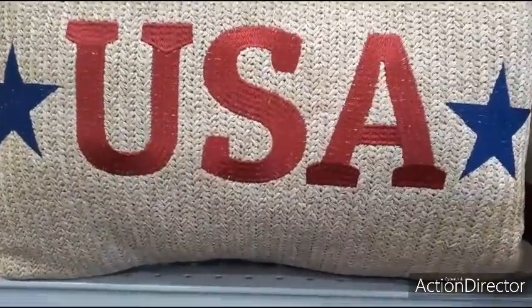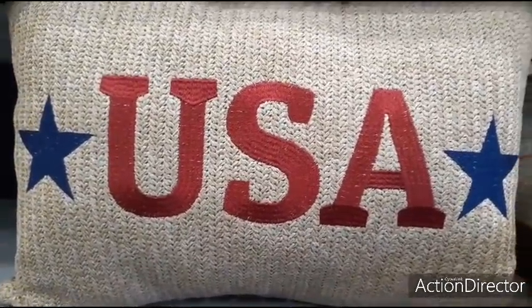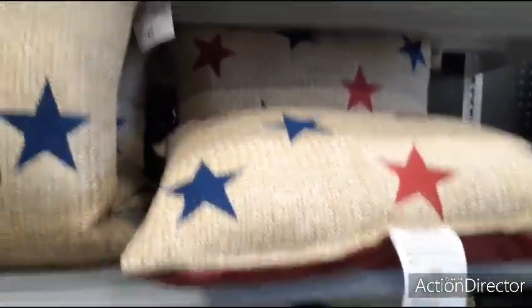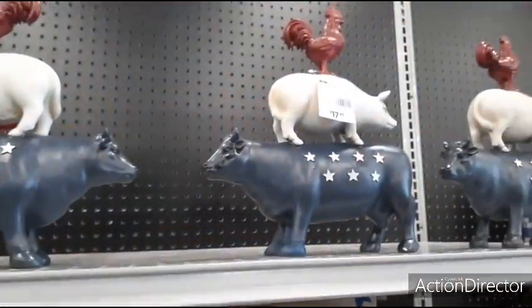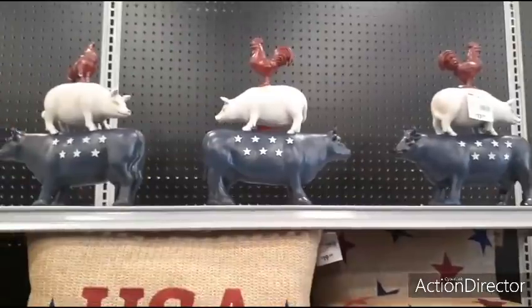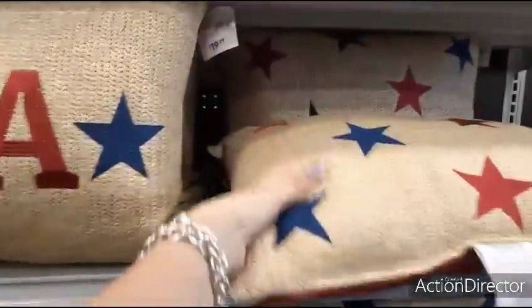They have a little bit of their 4th of July stuff out. This is $19.99 — it's an indoor and outdoor pillow. USA with the two blue stars. And then of course you have the blue and red stars, also $19.99. They also have this cute farmhouse in red, white, and blue — I really like it. $17.99 — I think it's really, really adorable. I can't wait to see all their 4th of July decor.